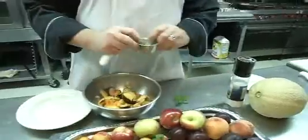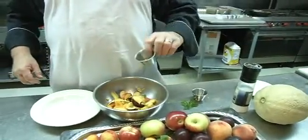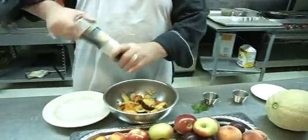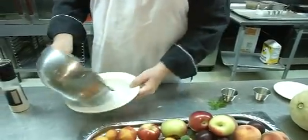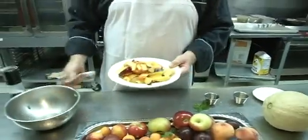Just a couple pieces of mint because mint is very strong and it really complements the flavor of the fruit. Some extra virgin olive oil, and then a little bit of rice vinegar, and a little bit of sea salt. Just like that. Toss it around, and then we have the fruit salad that gives it a nice flavor.